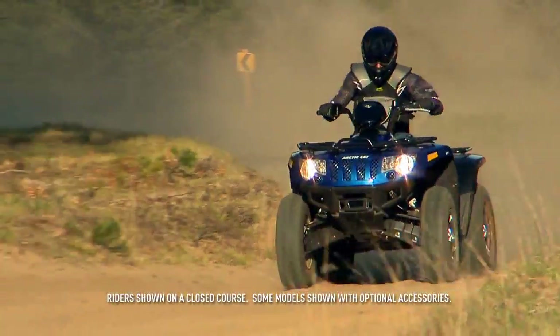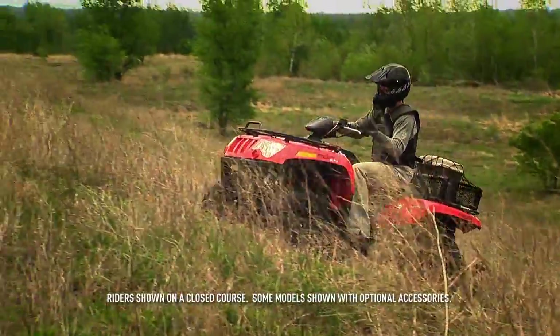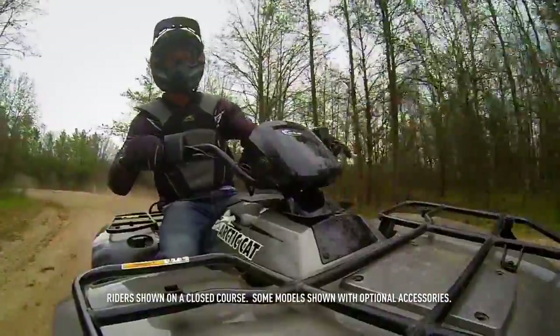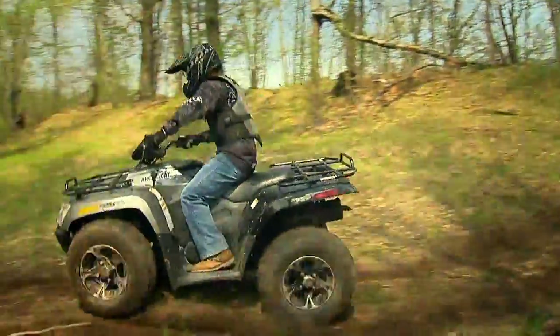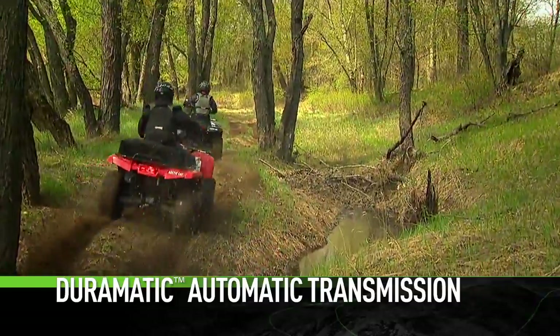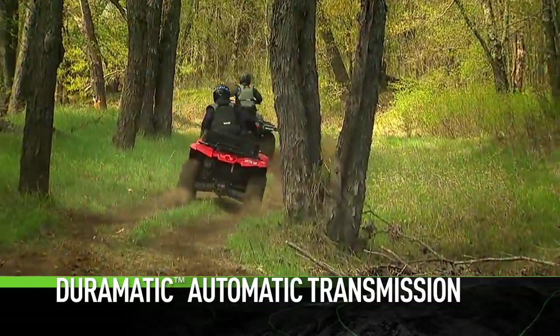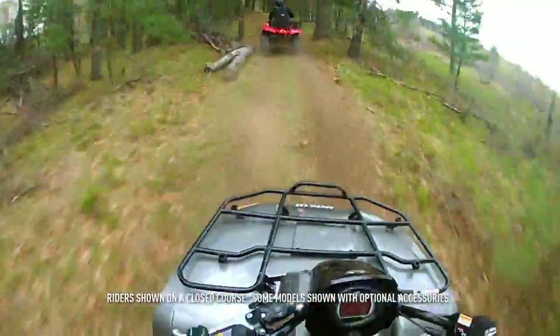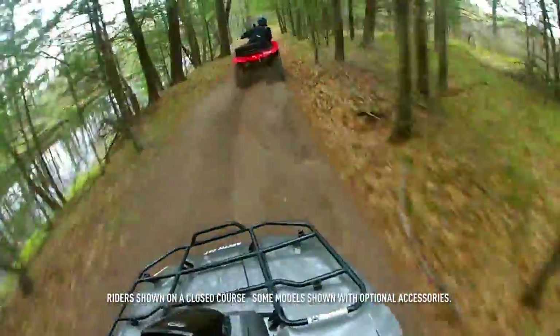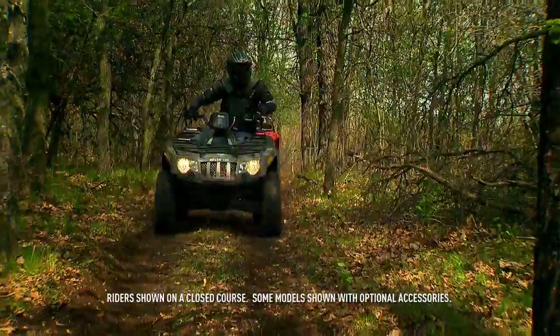Onwards, upwards, and sometimes backwards — it must be time to talk about the Arctic Cat Duramatic transmission. As the name implies, our Duramatic automatic transmission is one tough tranny. The continuously variable transmission responds to vehicle speed, engine RPM, and load.